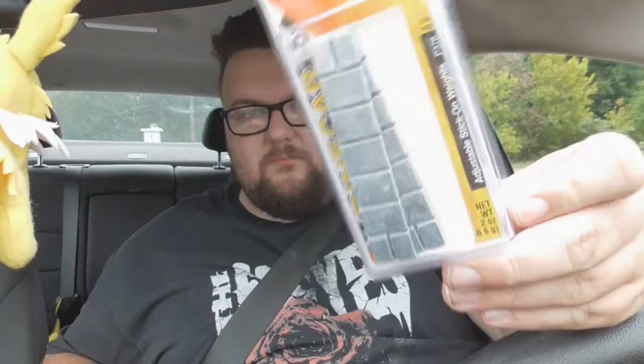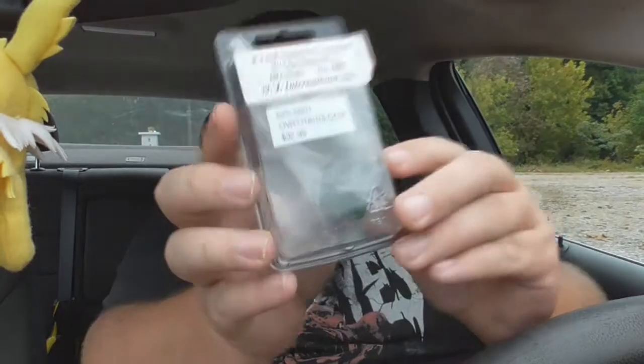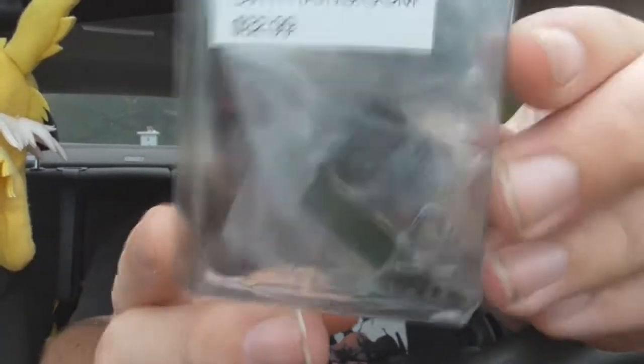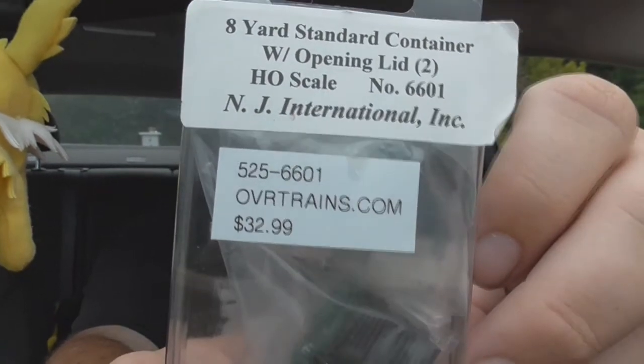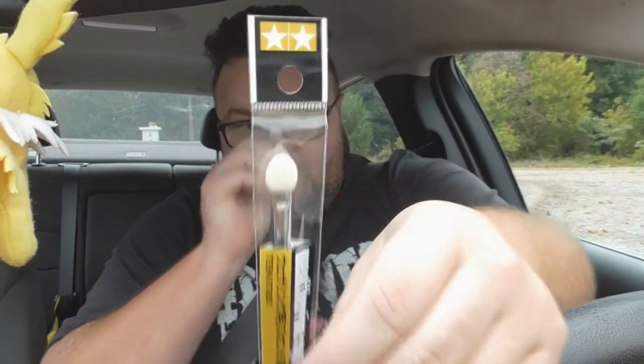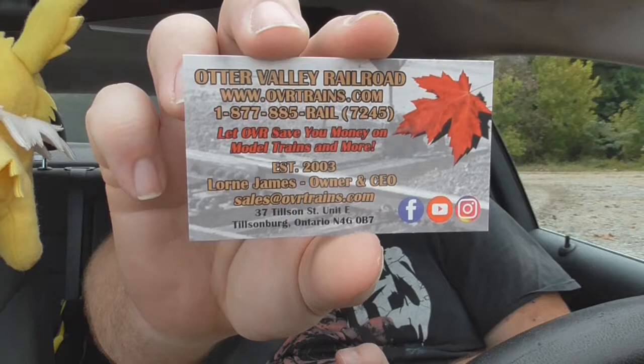First of all, I got these little weights for Pinewood Derby cars, which can actually be used in model train equipment, so these will be useful. From NJ International, I got two green trash bins — the big two-flap top trash containers. I think these are metal as well; I haven't taken them out of the packaging yet. Next up, I got a little Neutral Gray Artist Pastel Pad from Pan Pastel, and finally a little Weathering Sponge Brush as well, which will be really handy.